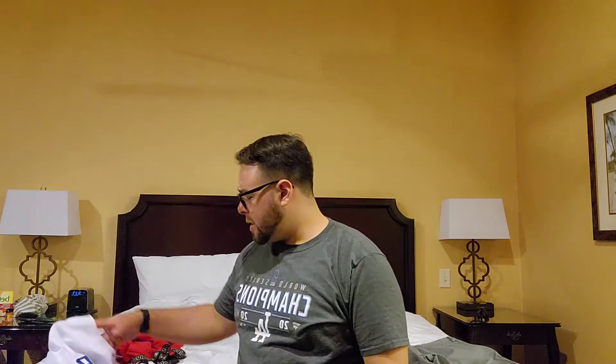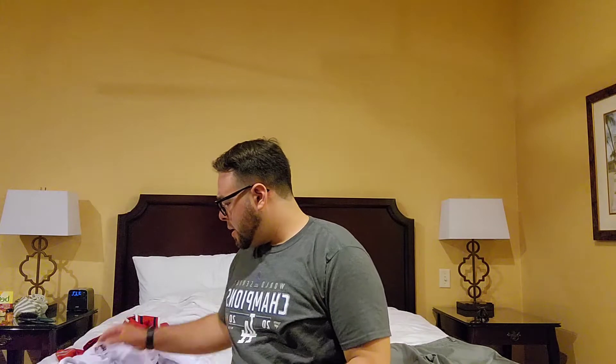Now for the heaters — shout out to all my Dodger fans, shout out to Dodger Nation. I hope you guys like these jerseys.